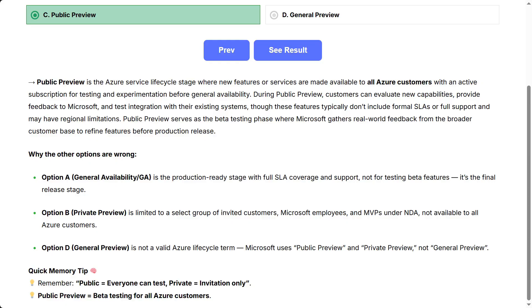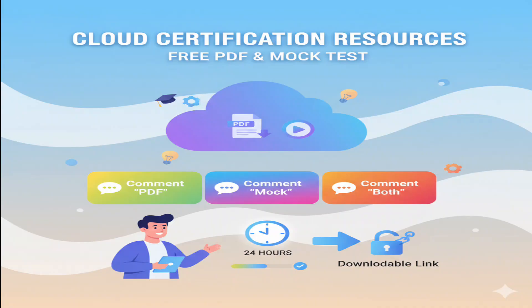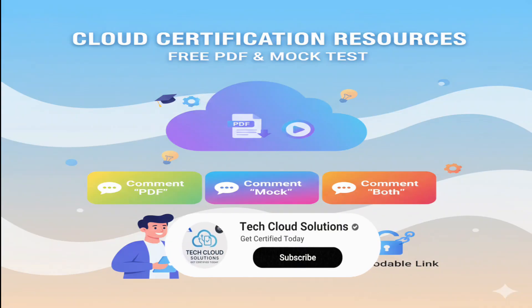Quick memory tip: public equals everyone can test; private equals invitation only. Public preview equals beta testing for all Azure customers. To get the free PDF or mock test, comment PDF or mock or both, and the downloadable link will be shared within the next 24 hours.